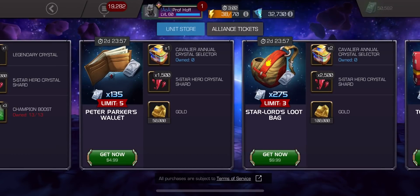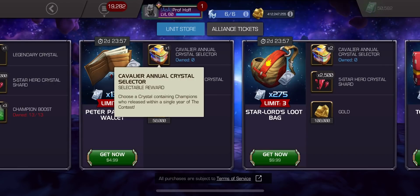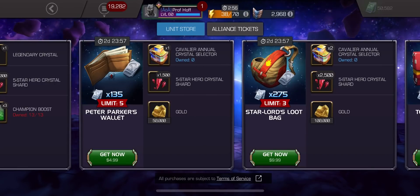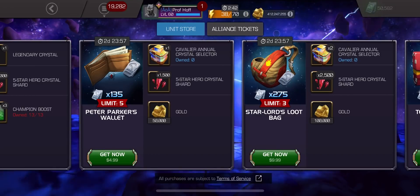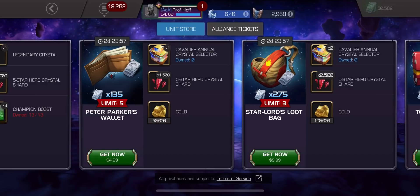Now, the Cavalier Annual Crystal Selector is replacing regular Cavalier Crystals. I was hoping — I didn't have time to make it — but if I was hoping for a preview of these bonus unit deals, I would have hoped for Nexus Crystals, right? That's what I was really holding out for. If they had had one Cav Nexus and then you just choose what year, especially for each of these, it would be so amazing.